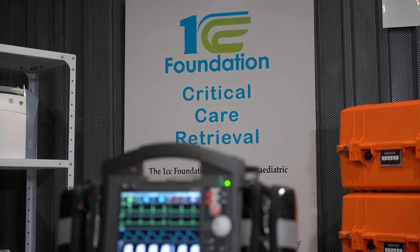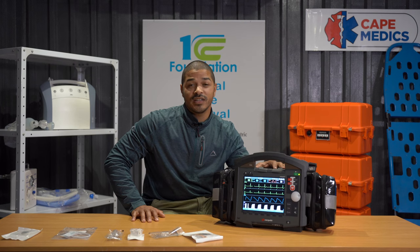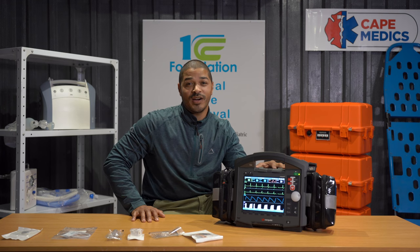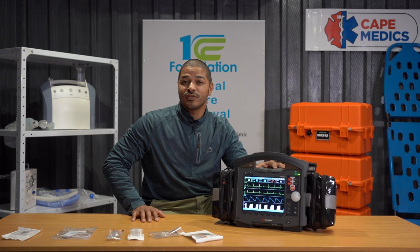CorePulse and its mission conference software allows us to be the first to bring digital healthcare to Africa. Join us in our life-saving journey — subscribe to the 1CC Foundation's YouTube page and our other social platforms. Don't forget to leave a like and comment if you like our videos. See you in the next video.